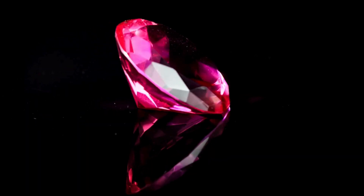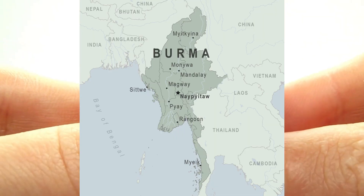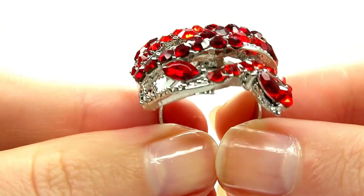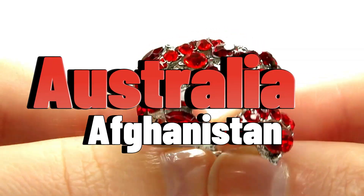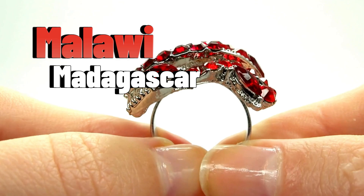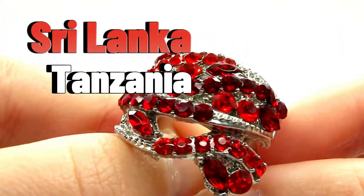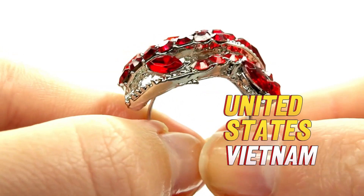Where are rubies found in the world? The best rubies come from Burma, Myanmar. But you can find them in other places too. They're mined in places like Afghanistan, Australia, Cambodia, India, Madagascar, Malawi, Mozambique, Pakistan, Sri Lanka, Tanzania, Thailand, the United States, and Vietnam.